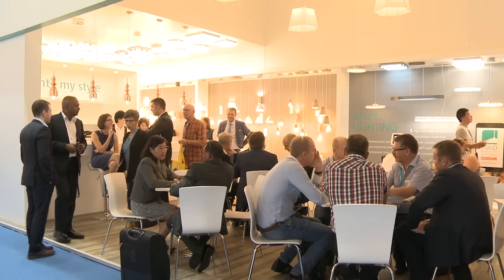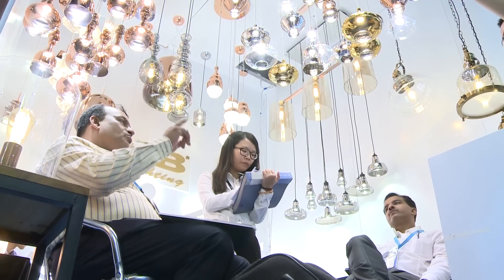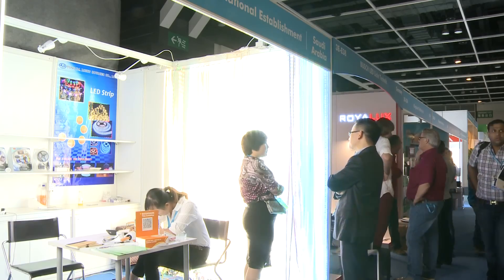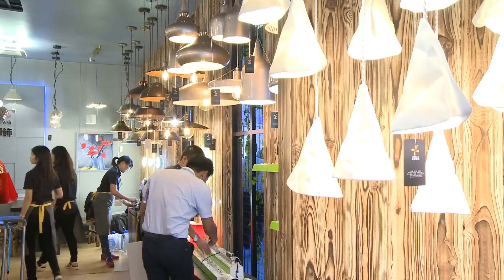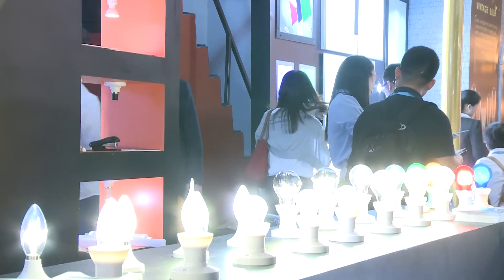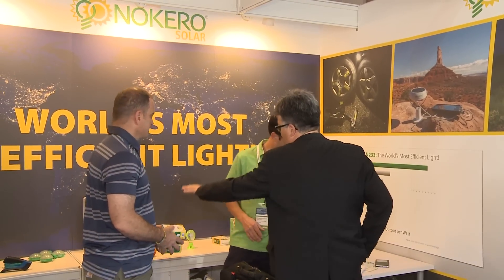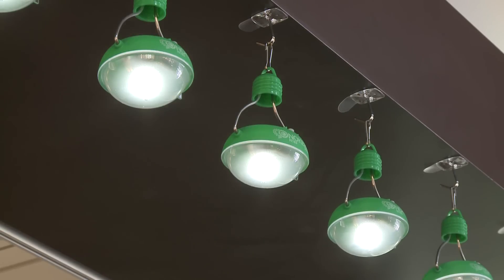The HKTDC Hong Kong International Lighting Fair Autumn Edition 2015 features new companies from Saudi Arabia, the Marshall Islands, and the Seychelles. They join exhibitors intent on bringing the best to global markets, like Hong Kong's Nocaro International, which claims to have invented the world's most efficient light.